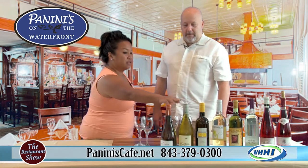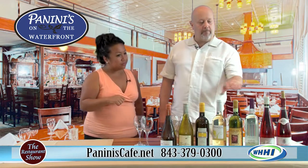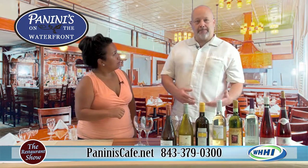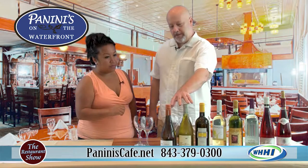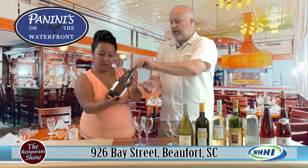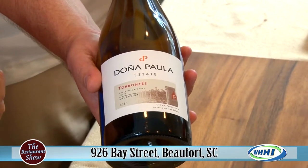These first two bottles have screw caps — that's a little different nowadays. Stelvin enclosures are something a lot more winemakers are going to. They do help keep the wine fresher because corks can deteriorate over time if the wine isn't kept right. So we have a couple of different styles. This is the Donna Paula Torrontés — you don't see it on a lot of wine menus. It's going to be a crisp, slightly acidic wine.